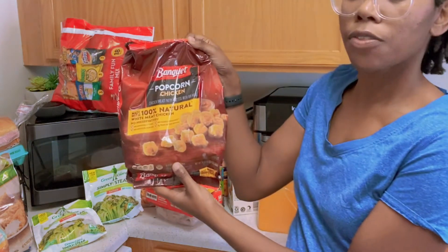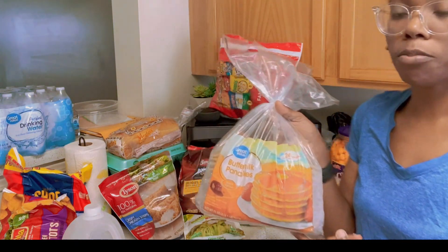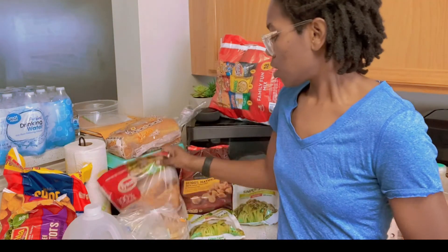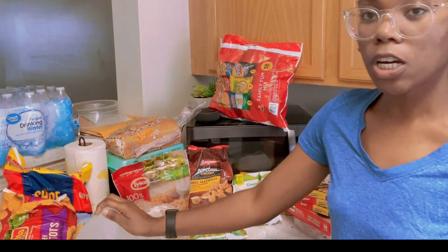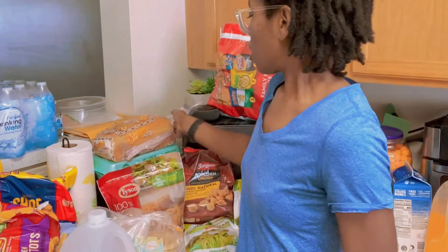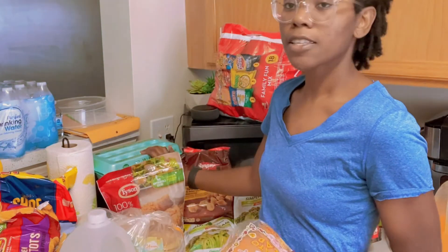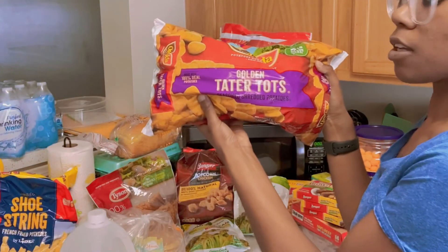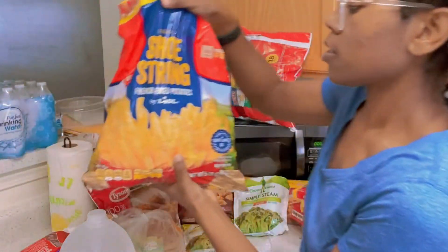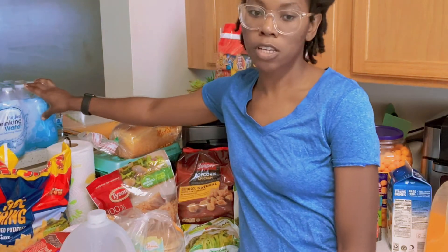I also got a thing of popcorn chicken. Buttermilk pancakes — another breakfast option for the children in the morning. A pack of Tyson's crispy chicken strips. A jug of water. I have a thing of Martin's potato bread — I absolutely love this. An 18-count pack of eggs. Golden tater tots, Big Fingers french fries, and also a jug of purified drinking water.